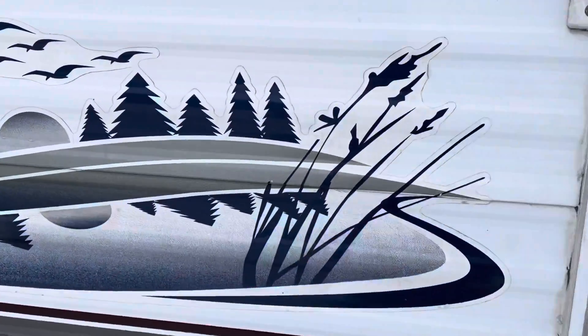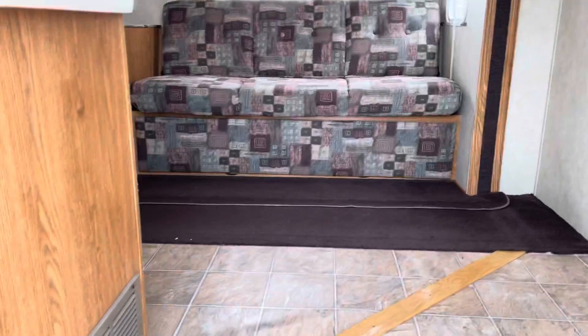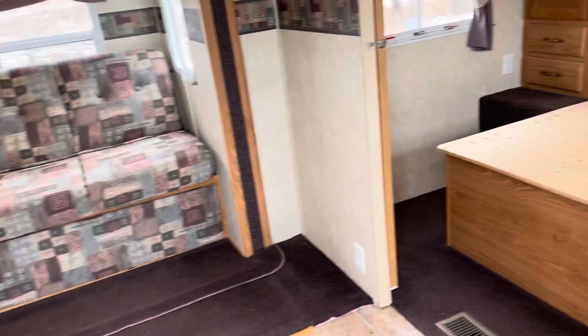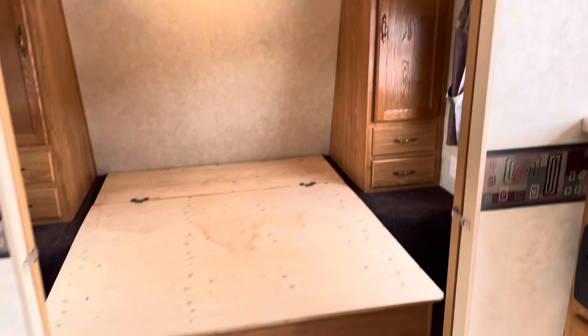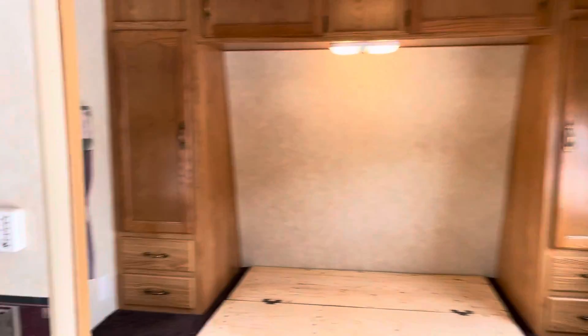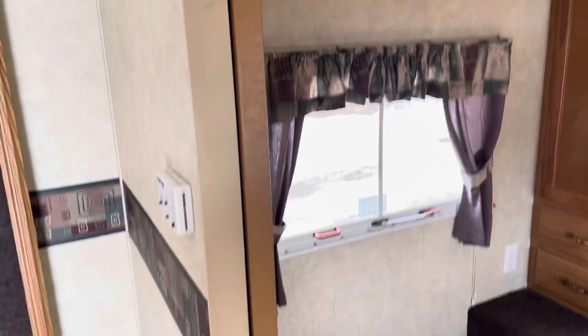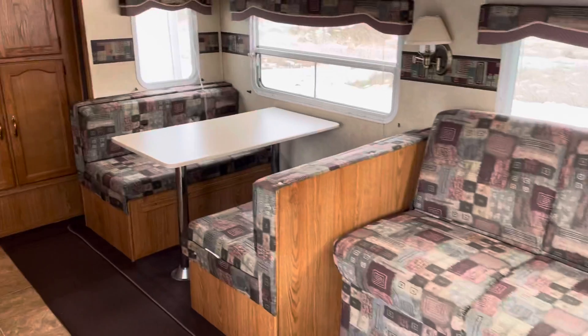I'll walk on inside here. I have not washed it at all yet, but I just wanted to get you a video so you could see the layout. Front clean bedroom — it does have a sliding door to separate it.